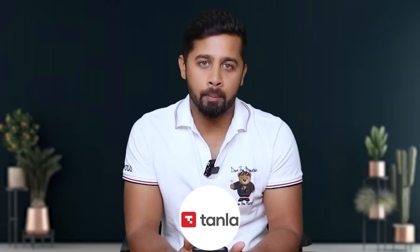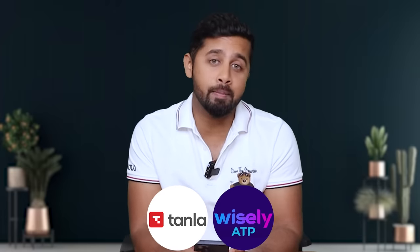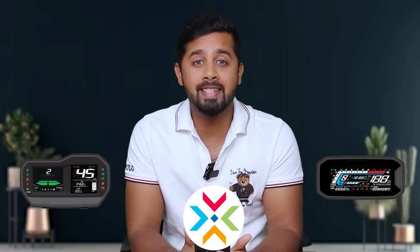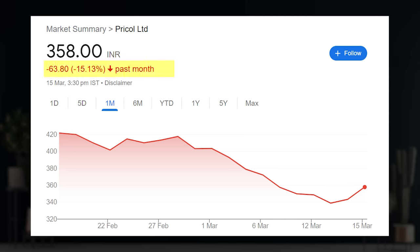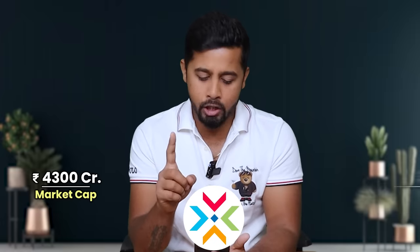Next stock is Tanla Platforms — the largest player in India's CPaaS industry. The company has recently launched its anti-phishing platform that can potentially be a game changer. Its share price is down 35% from the peak and currently commands a market cap of 11,500 crore and a PE ratio of 21. Next stock is Precall — a leader in driver information systems, which is basically ADAS for cars and two-wheelers. The company is guided for 2x growth in revenue by FY26. Its share price is corrected around 20%, and the company recently received a GST-related clarification request from the government, which could also be a reason for correction. But I think for the long term it is a good opportunity. Currently it commands a market cap of 4,300 crore and is trading at a PE ratio of 33.